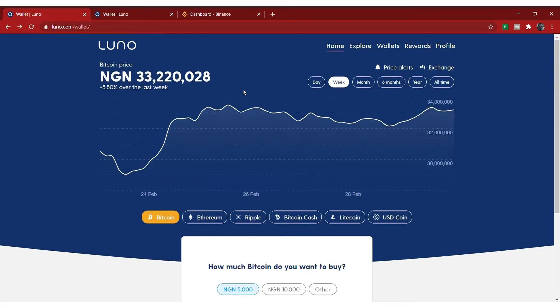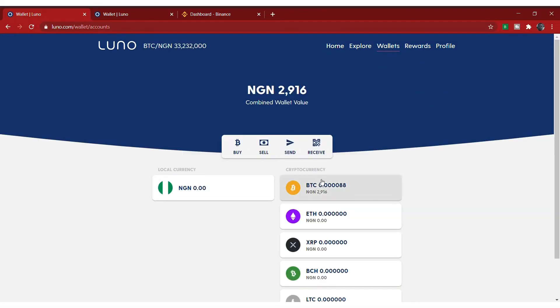For those of you using Luno, some people have been complaining that they have coins in Luno but there's no way to sell them because there's no P2P on Luno yet. In this video I'll show you how you can sell your cryptocurrencies on Luno, or transfer them to another wallet. Once you log into your account, go to wallet — you'll see all the cryptocurrencies you have on Luno. The first thing you're going to do is convert all your cryptocurrencies to XRP.